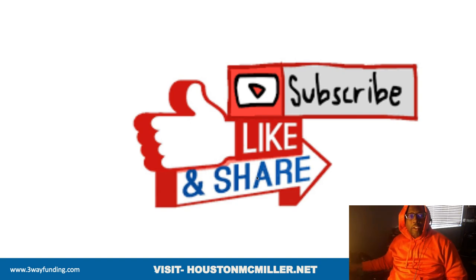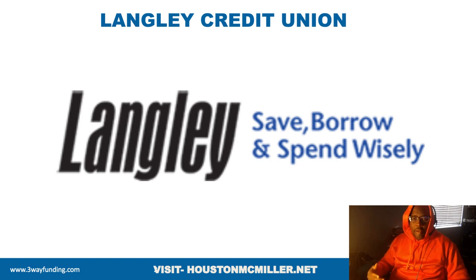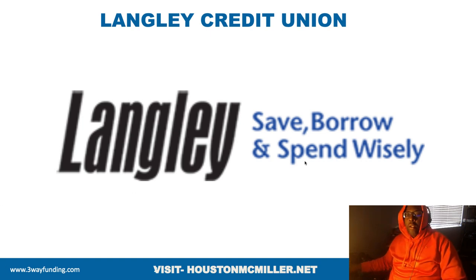Today's video, we're actually going to be talking about Langley Credit Union. People are saying that Langley is up there with Navy Federal and Pennsylvania State Employees Credit Union. They're saying that Langley is that credit union you want to be a part of. So we're going to find out exactly what it is that Langley has that's making them so popular right now.